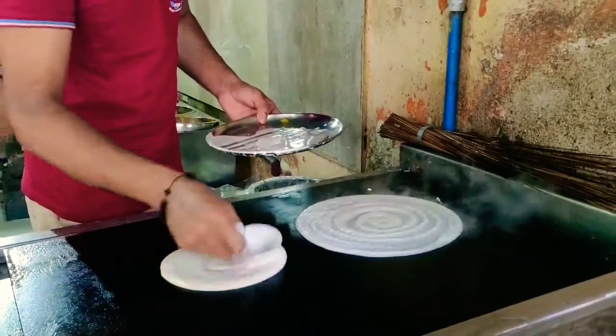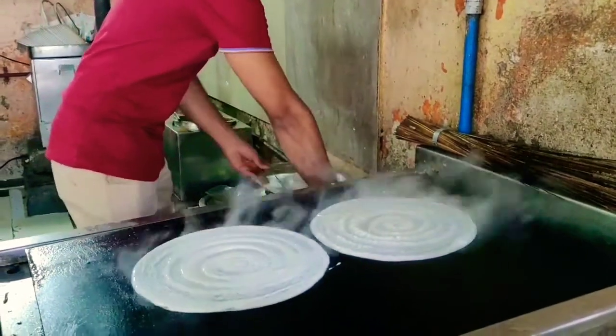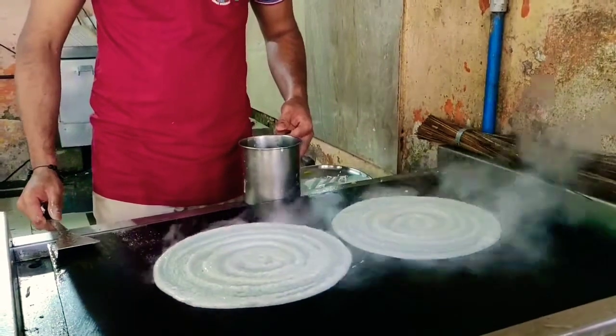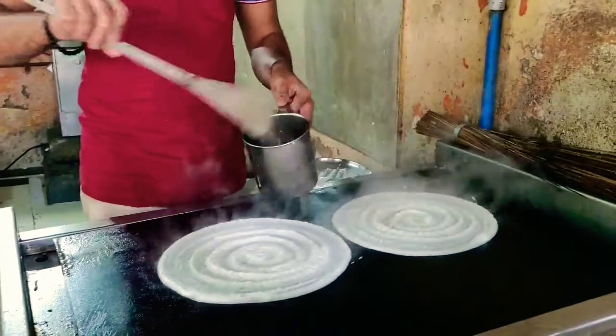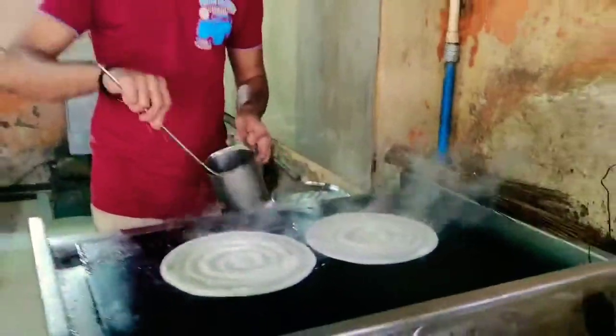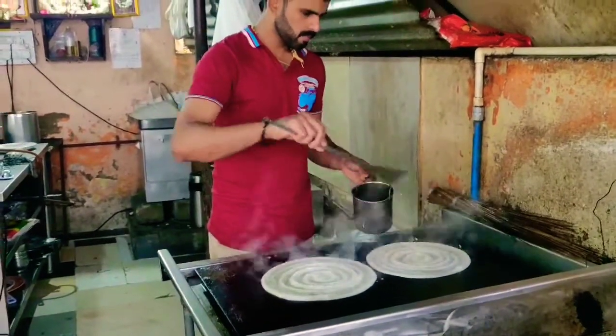We ordered two masala dosas. This is the exact process — some oil is spread over it. He's spreading the oil right now, and then you have to keep frying it for around one to two minutes.